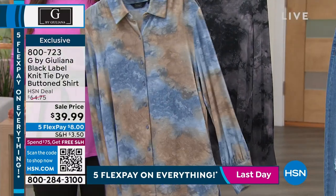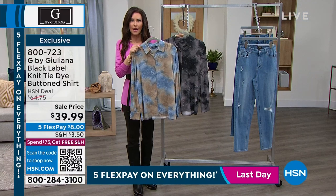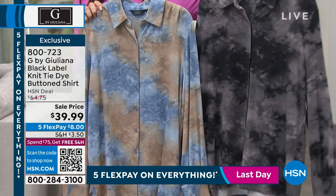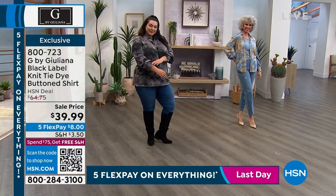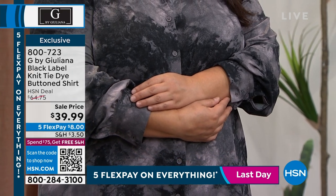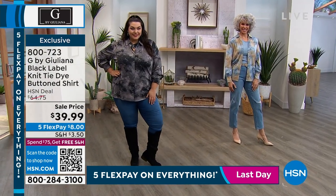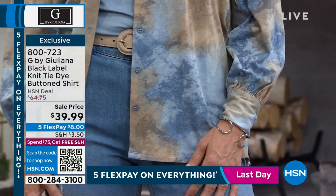I'll go to my closet and think I know I'll wear that silk blouse — oh, it's in the dry-clean-only pile. Or that other blouse is all wrinkly. This is wrinkle resistant, stretchy, it feels great, and it's such a unique print — really feminine. The detail on the sleeve is kind of unexpected, and those little unexpected twists in the design are what you put into your black label. This gets a little bit of extra designer love with elevated fabrics. Usually this would be $64.75, and it looks every bit of that — actually it looks a lot more. But it's never been under $40 before.